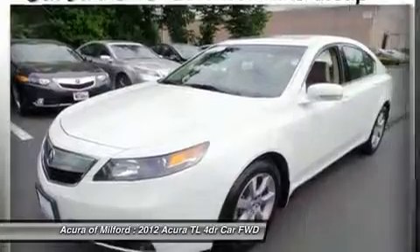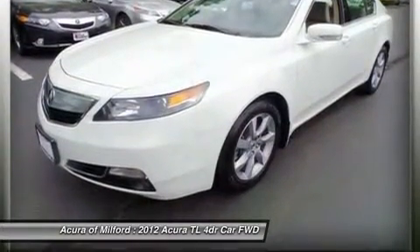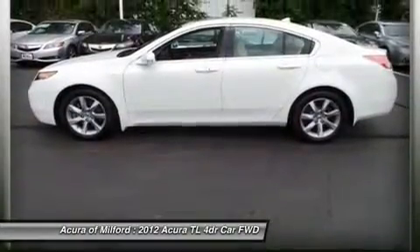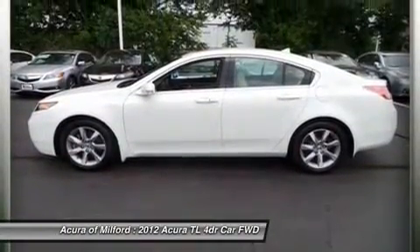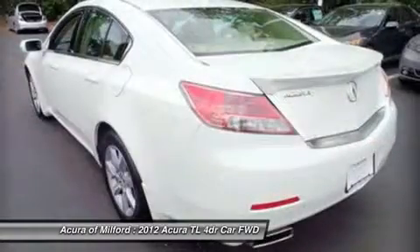Key features include navigation, sunroof, rear air, heated driver seat, backup camera, premium sound system, satellite radio, iPod/MP3 input, onboard communication system, and aluminum wheels.